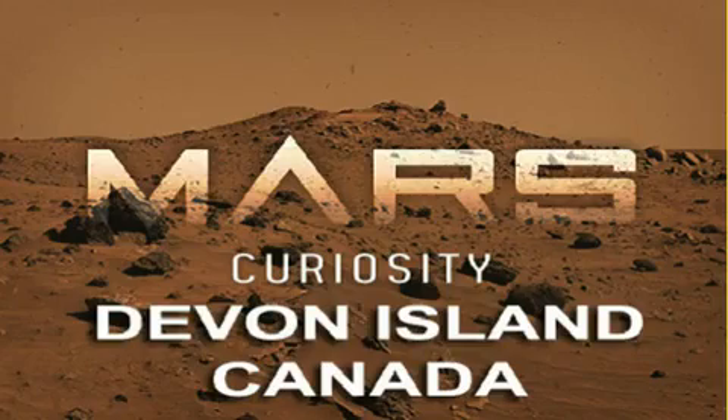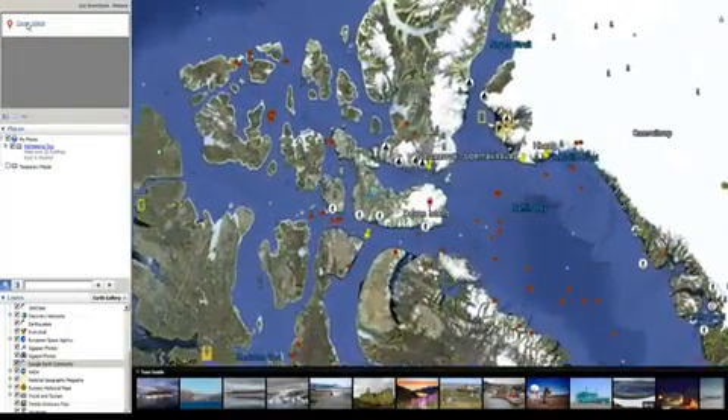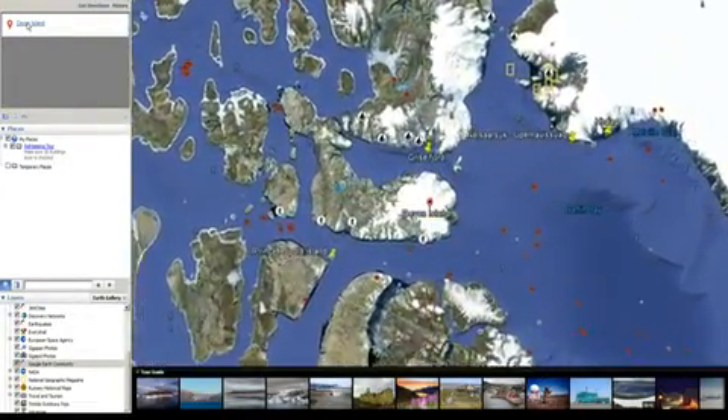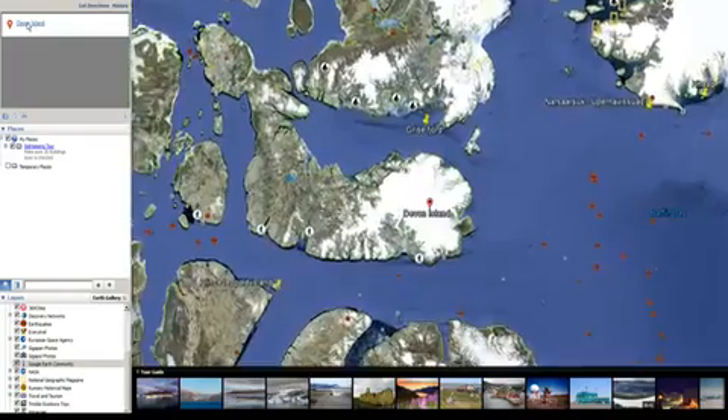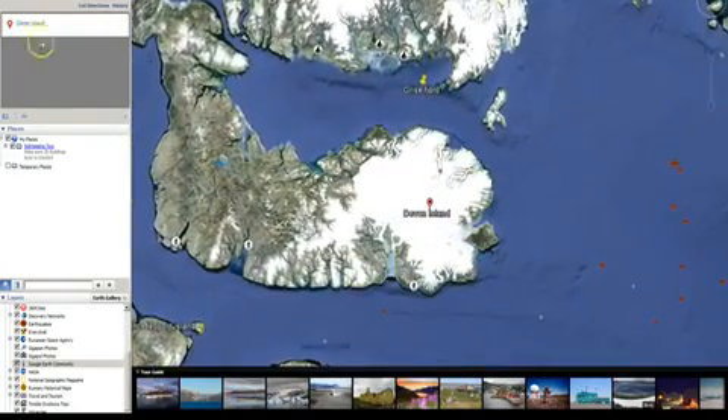Devon Island is a territory of Canada and said to be the largest uninhabited island in the world, although the enormous presence of NASA may change that statistic. It'll take about four minutes to look at three Devon Island locations.